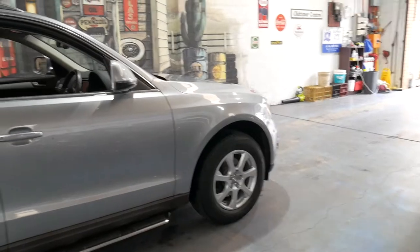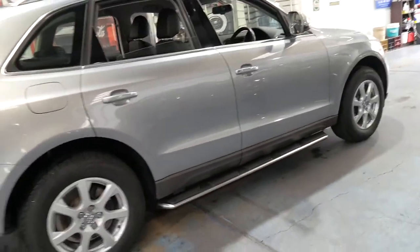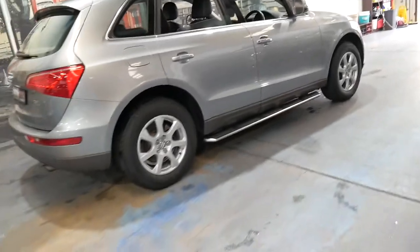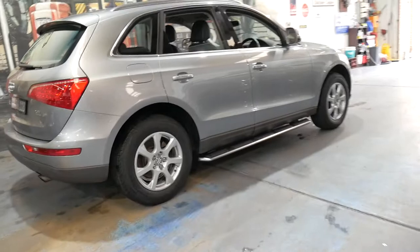It hasn't had pets in it. There's no pet hair in the car — it's just another thing I mentioned because it is a family car. Generally family cars are used to go to the beach, to take the dog to the park, whatever it might be, but this was not one of those vehicles.